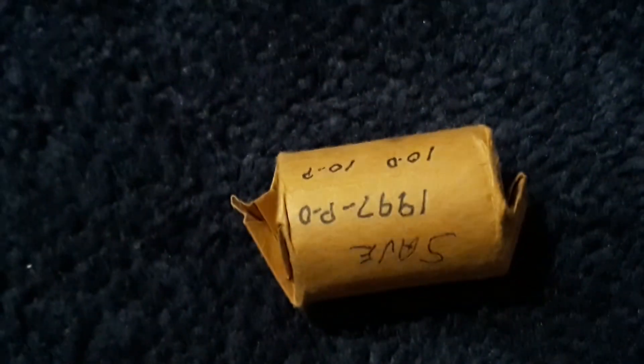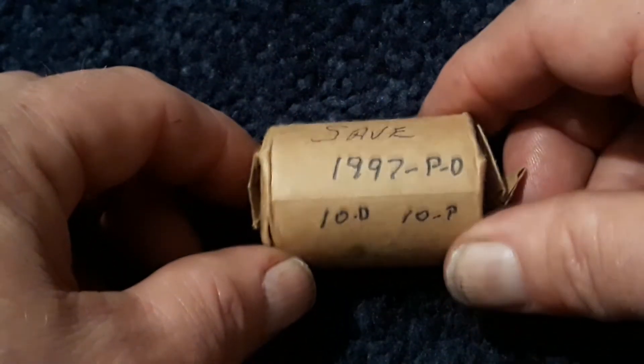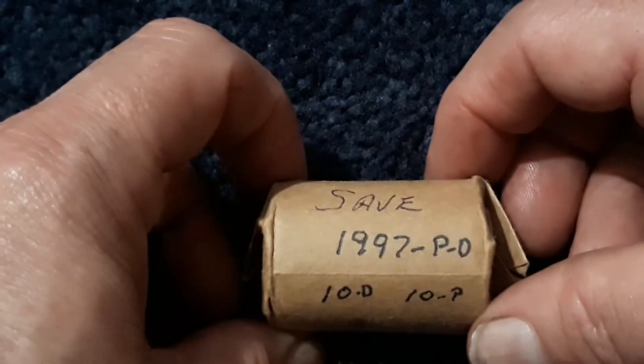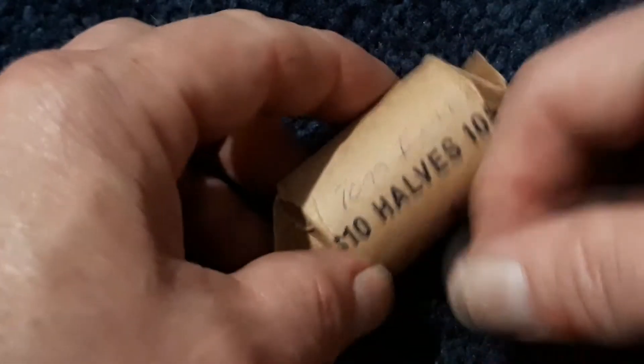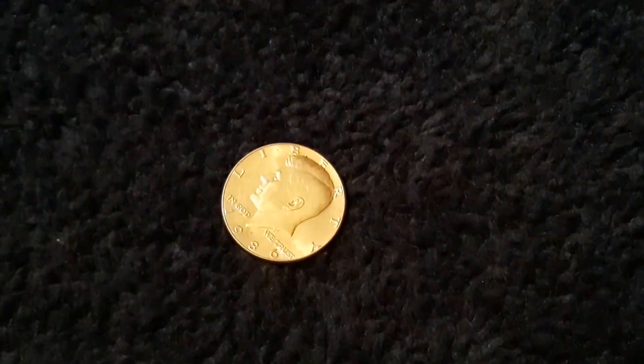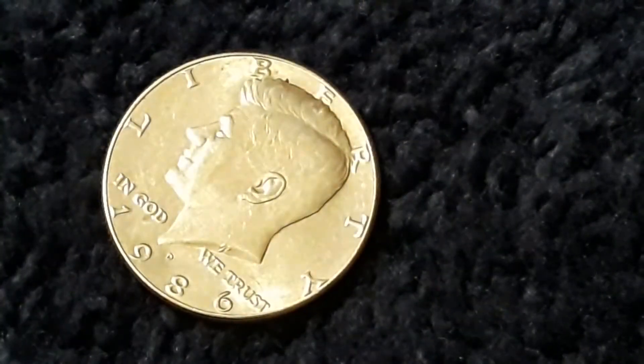Alright, it's time for the silver search. There's some writing on the wrapper — it says 10 D and 10 P, and what looks like someone's name. What's written on there may not be what's actually inside, so we're about to find out. Already we know it lied — 1997 on the first coin.